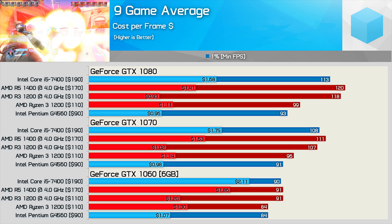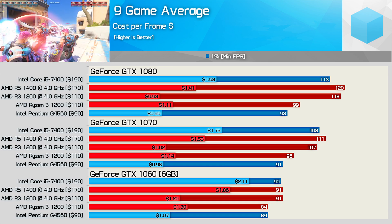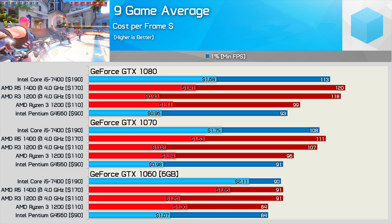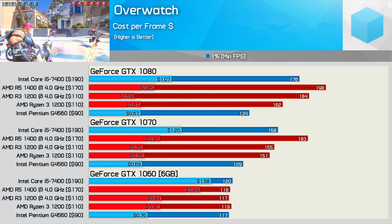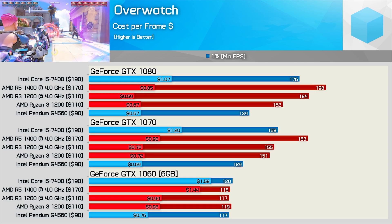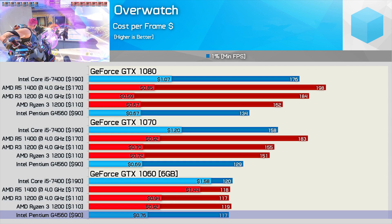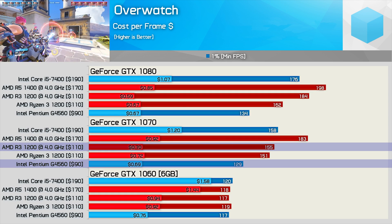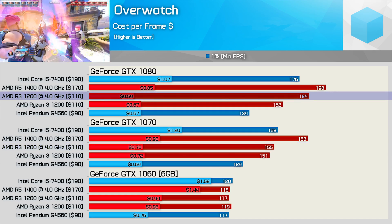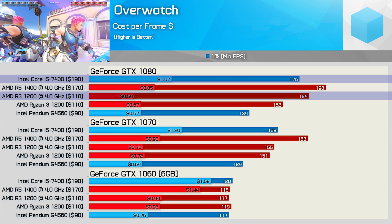The average frame rates are one thing, but the CPU makes a real difference when it comes to 1% low performance. The average minimum results across nine games show the G4560 and overclocked R3 1200 delivering similar value. Looking at Overwatch minimum frame rates specifically — a CPU-intensive title — the GTX 1060 and G4560 combo provides the best value, but with the GTX 1070 the G4560 is on par with the R3. With the GTX 1080, the overclocked R3 1200 delivers the best value: 12% more bang-for-buck versus the G4560 and 45% more value versus the Core i5-7400.